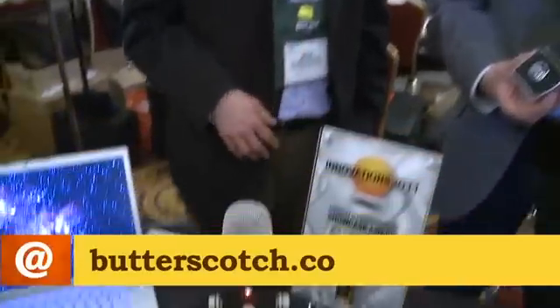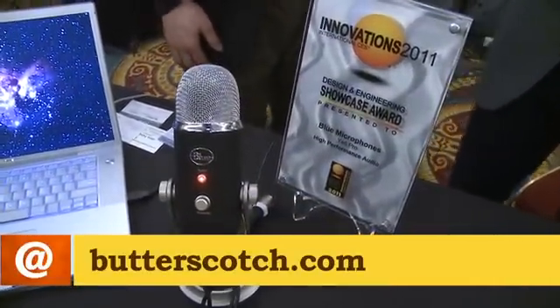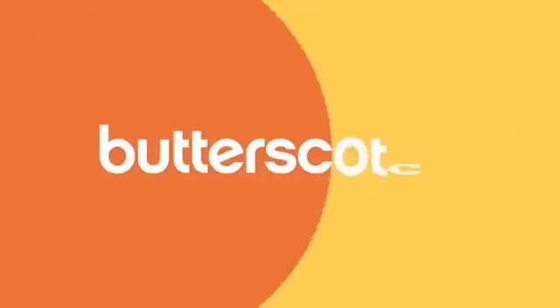Very cool product. This is $69 and will be available in the spring, in a couple of months. Two cool new products that we'll look forward to. Thanks so much, Brian. For all the information on these two products, don't forget to check out our show notes at butterscotch.com.